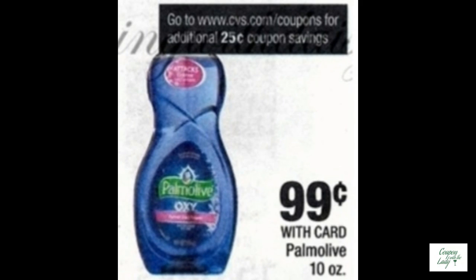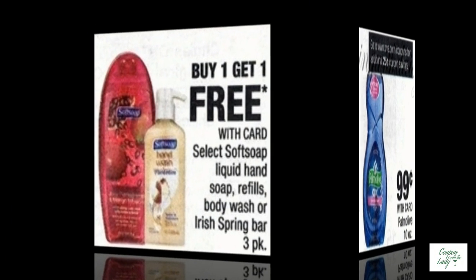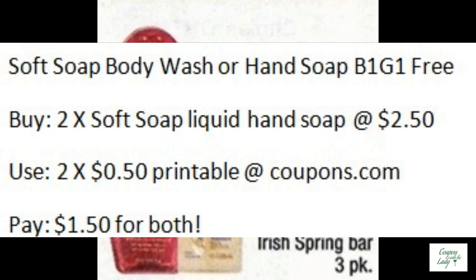The 10-ounce Palmolive is on sale for $0.99. You could use the $0.25 off one printable or from the 6-11 SmartSource, and you would only be paying $0.74 a piece. The Soft Soap is buy one get one free. You could buy two Soft Soap Liquid Hand Soaps at $2.50, use two of the $0.50 off printables that have been available at coupons.com, and you would only pay $1.50 for both — a very good deal.